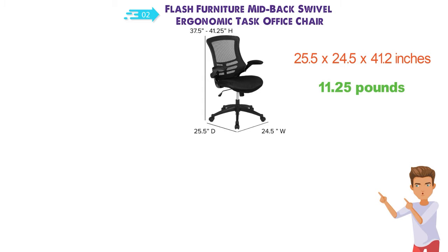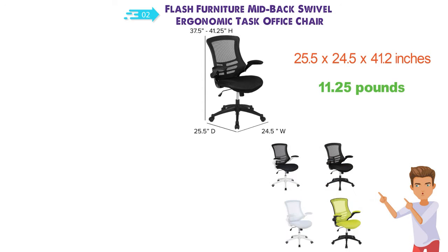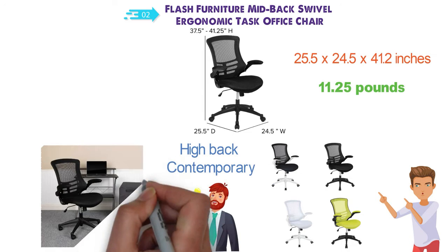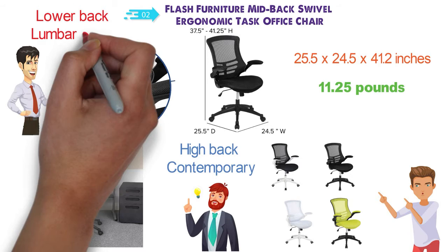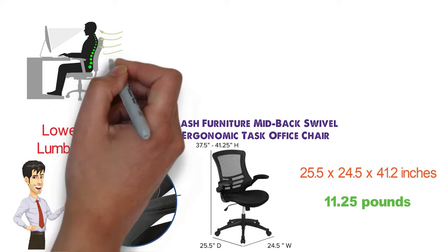The dimensions of this chair are 25.5 x 24.5 x 41.2 inches and it weighs around 11.25 pounds. You can get it in a variety of colors such as black, yellow, white, tan and more. It's also available in a variety of styles such as high-back and contemporary, but we'll be covering the mid-back version in our video. This office chair comes with a ventilated curved back that provides great support for your lower back and lumbar region, while also providing good airflow to keep you cool and stop you sweating.